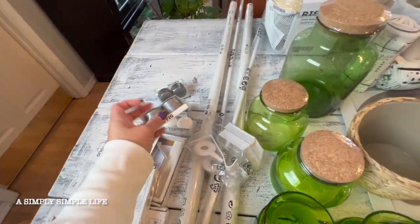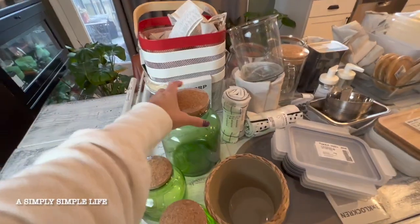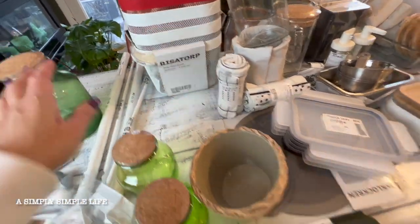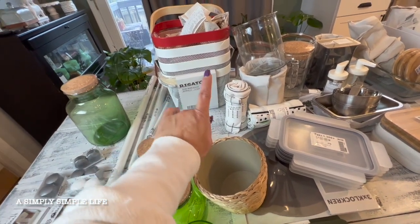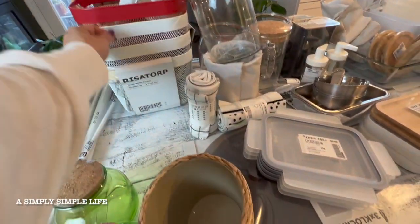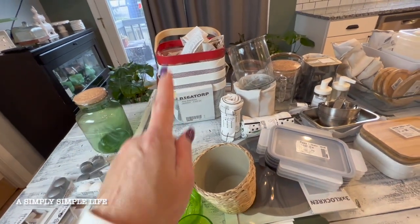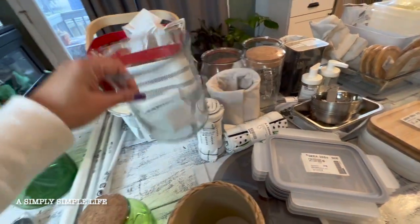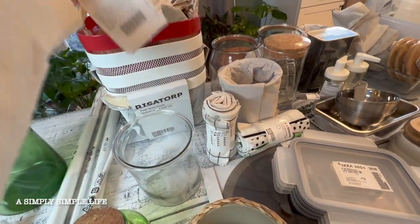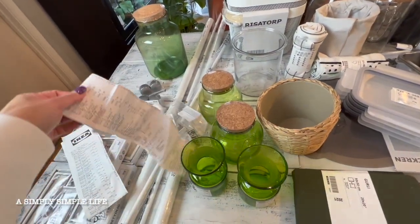There are some more of those $1.25 items I was able to grab. These are the Risa Torp baskets — always so hard to pronounce. I got three white ones and I'm going to use them in the kitchen. These are all the receipts for these purchases. I went a couple of times — two visits.